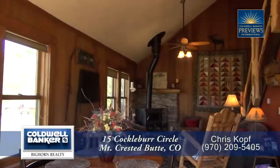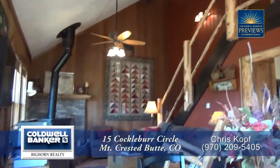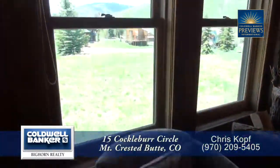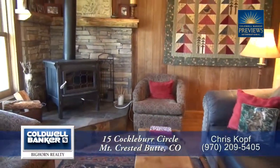As you step into this home, you enter into the great room with the living room at the far end. It boasts a vaulted ceiling with lots of windows that make this room quite bright. You can also warm up in front of the wood stove in the corner.